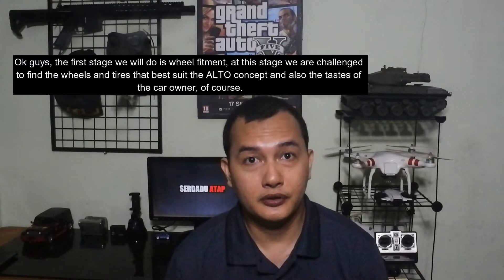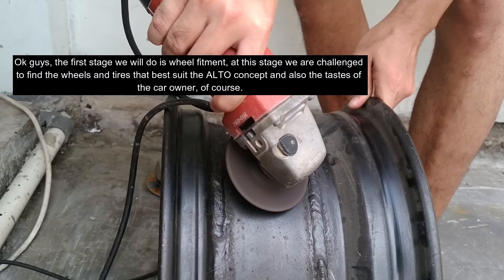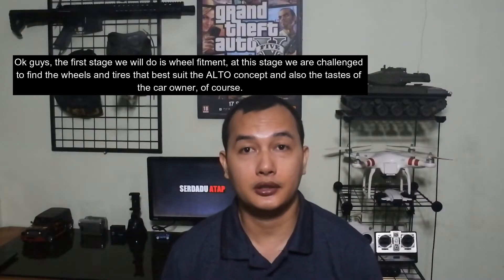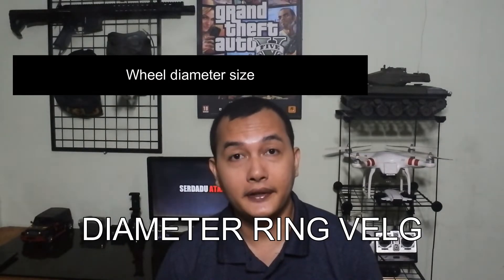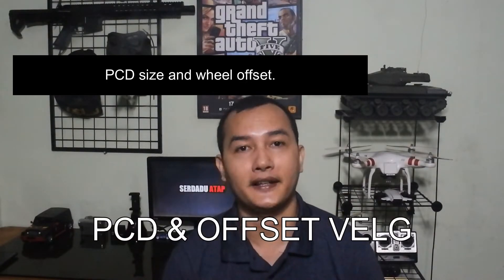Tahapan pertama yang akan kita lakukan adalah wheel fitment. Pada tahap ini kita ditantang untuk mencari velg dan ban yang paling sesuai dengan konsep Alto dan juga selera pemilik mobil tentunya. Ada tiga poin yang perlu diperhatikan, yaitu: yang pertama adalah ukuran ring velg, yang kedua adalah ukuran lebar velg, dan yang ketiga adalah ukuran BCD dan offset velg.